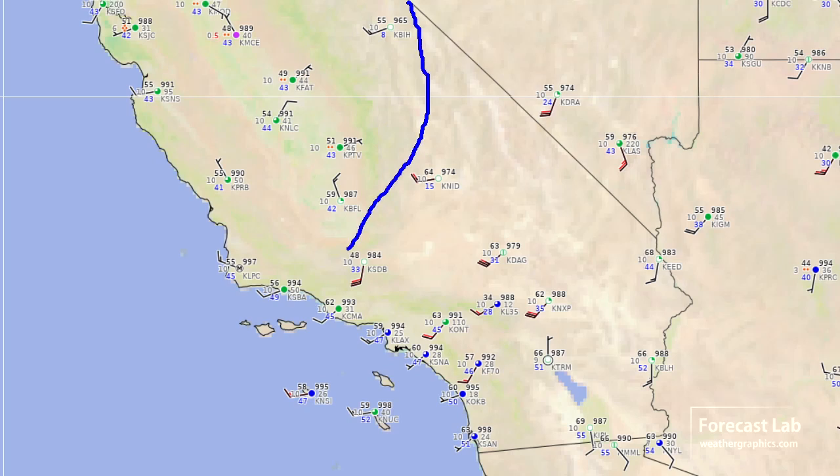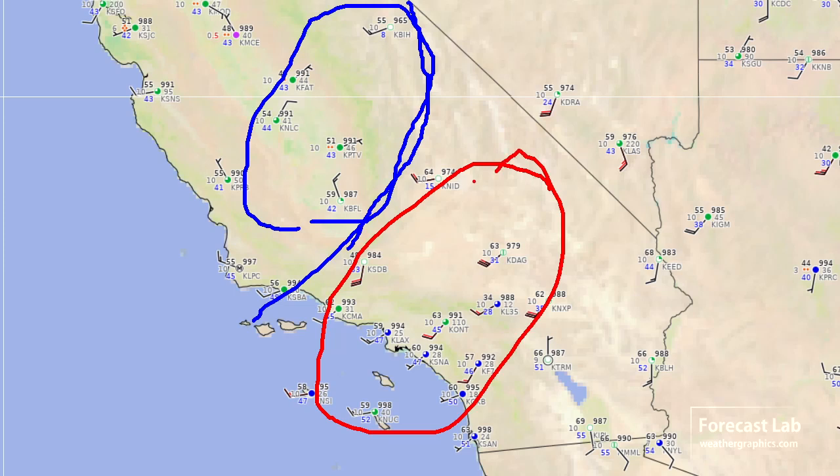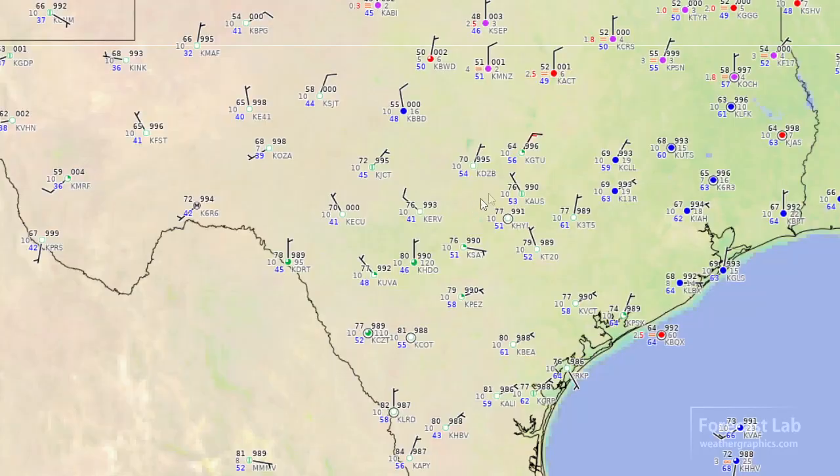The observations match up pretty well — behind the front there's northwesterly flow and cooler conditions, 59 degrees at Bakersfield. Out ahead of it, a little bit warmer. We're not seeing 70s or 80s because this is onshore flow — not like Santa Ana winds — but it is fairly mild.